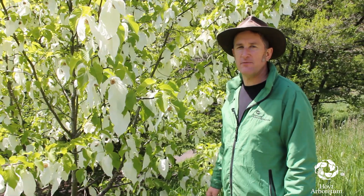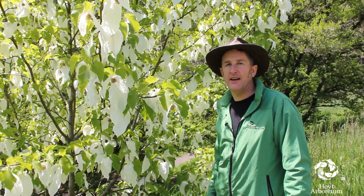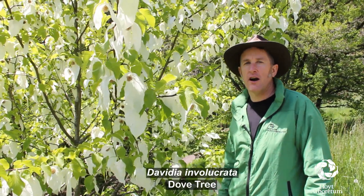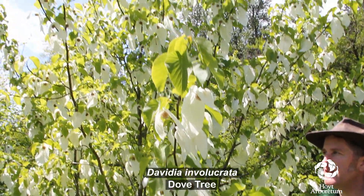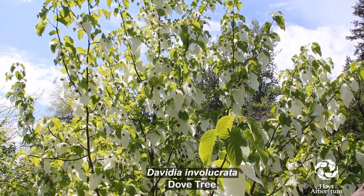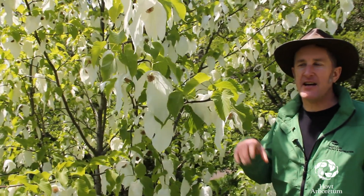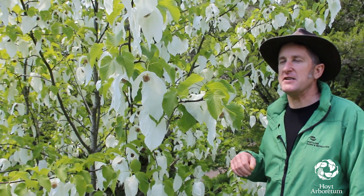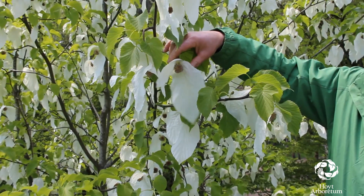Hi, good afternoon. It's Monday, May 4th and we're at Portland Parks and Recreation's Hoyt Arboretum. Today we're looking at the dove tree, which is Davidia involucrata. Dove tree captures everybody's attention right now because it has these really amazing floral structures. What we're seeing is the bract — the white that kind of hangs like dove wings, or sometimes referred to as the handkerchief tree because it appears like pieces of fabric hanging in the tree. This is a really large bract that actually goes around the flower structure.